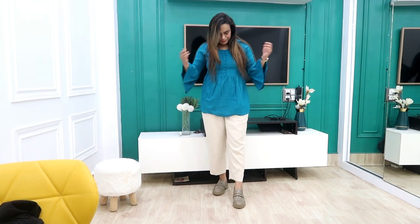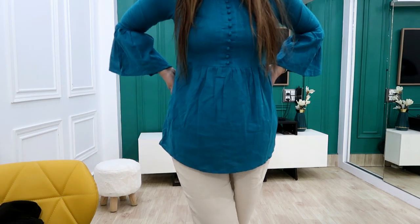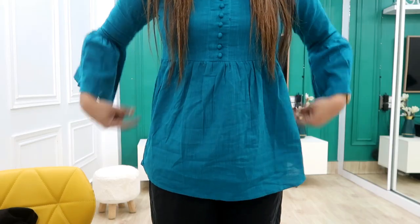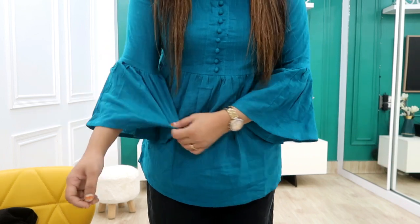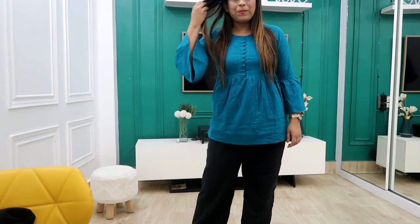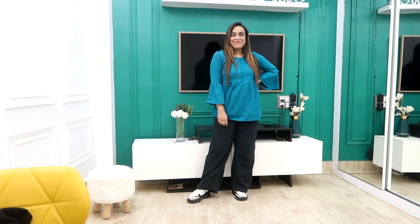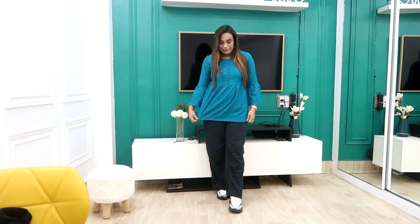Next I have picked this peacock color top — it is very beautiful and you will get color options. The price is 429 rupees, and I am wearing medium size. It has very good fitting. I styled it with the same trousers and shoes I showed earlier. You can also style with light trousers or dark black trousers. It has bell sleeves and is very simple, unique, and classy. I styled it with black trousers and black and white shoes.